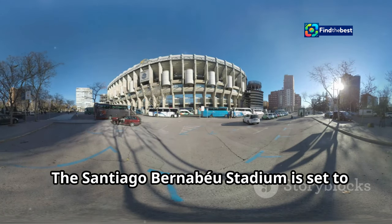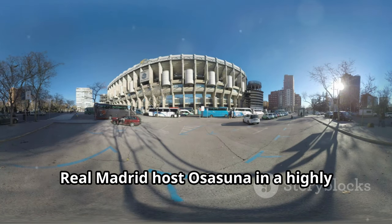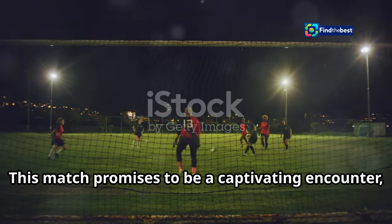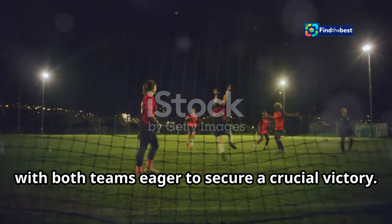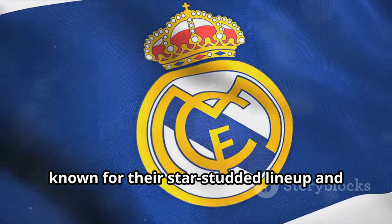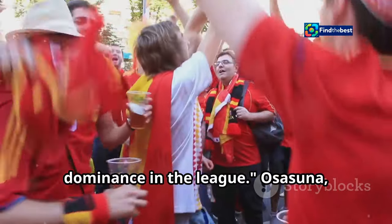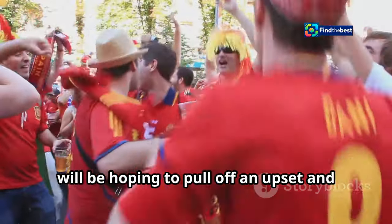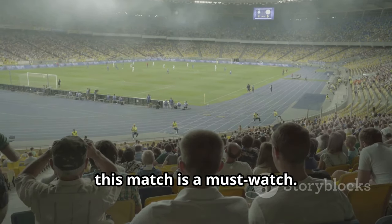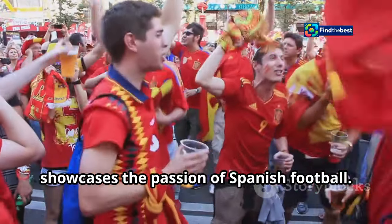The Santiago Bernabeu Stadium is set to roar once again as Spanish football giants Real Madrid host Osasuna in a highly anticipated La Liga clash. This match promises to be a captivating encounter, with both teams eager to secure a crucial victory. Real Madrid, known for their star-studded line-up and attacking prowess, will be looking to maintain their dominance in the league. Osasuna, on the other hand, will be hoping to pull off an upset and climb up the La Liga table. For football enthusiasts around the globe, this match is a must-watch.